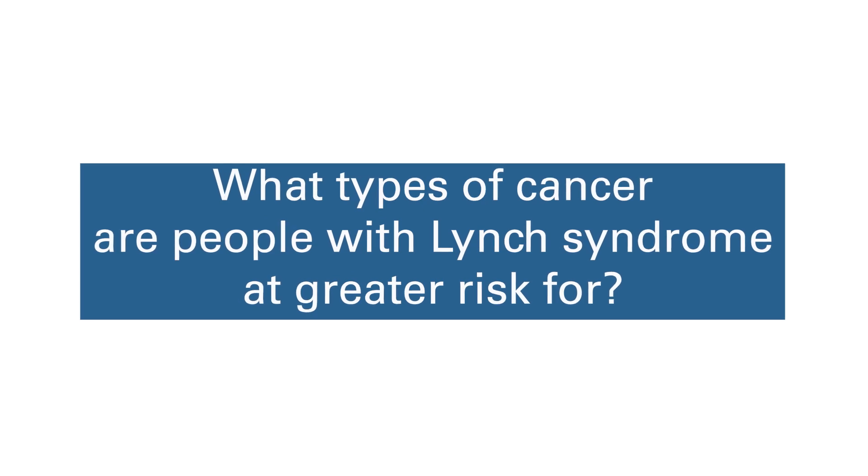Lynch syndrome is a relatively common inherited form of cancer predisposition. We think it might be as common as one in 300 people in the United States, which means that there's probably more than a million people in the U.S. who have Lynch syndrome.